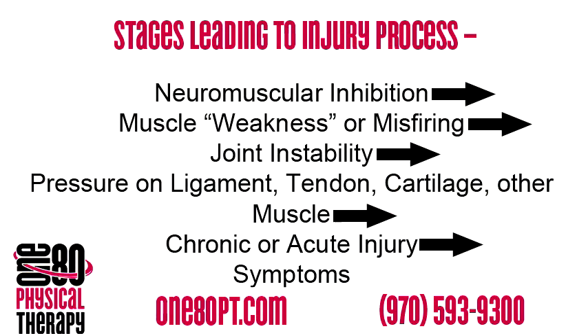If we take a look at this slide that shows what has to happen in order for an injury to occur, we see that the first thing that always happens is neuromuscular inhibition. This means that the muscle can no longer fire correctly. Once that happens, all of these subsequent things take place and you finally have symptoms — pain, injury, swelling — all those things that the conventional practitioners want to treat and cover up.